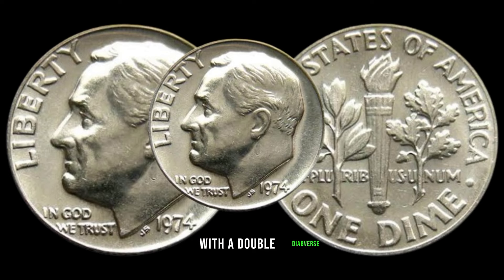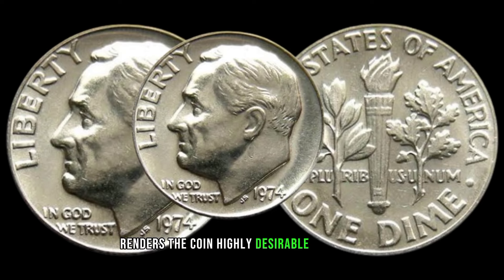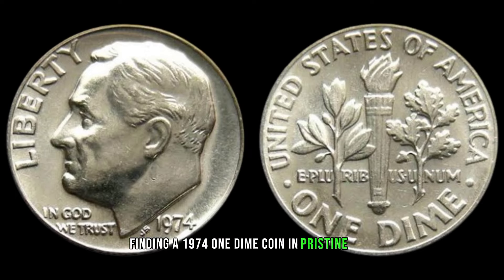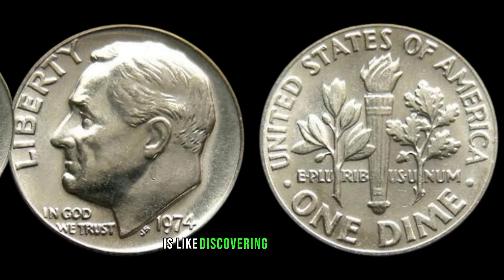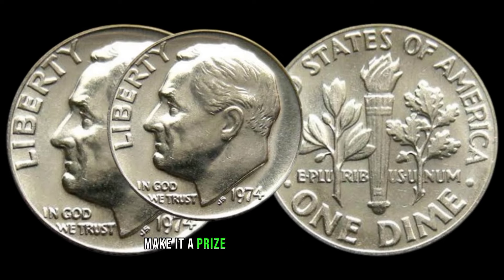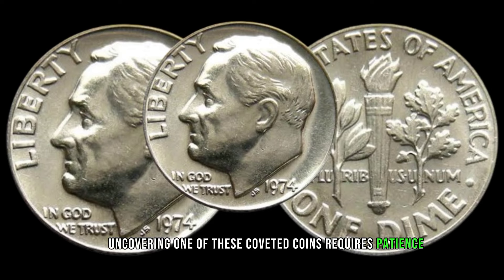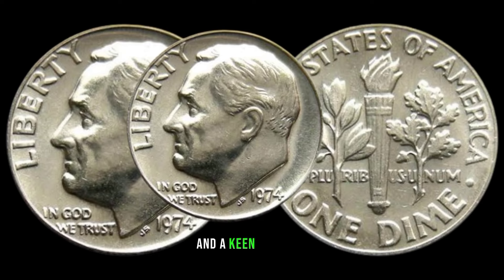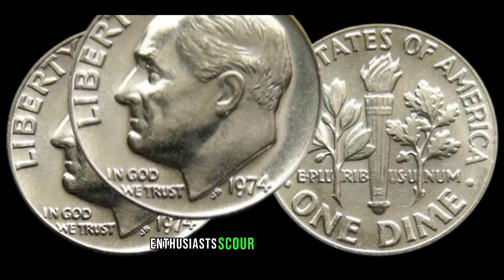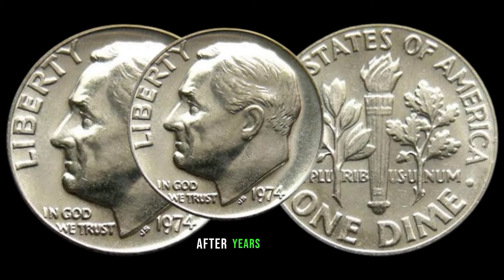In the bustling mint of 1974, a series of errors occurred during production, resulting in a limited number of dimes with a double die obverse. This doubling effect, although subtle, renders the coin highly desirable among collectors. Finding a 1974 one-dime coin in pristine condition is like discovering a hidden treasure. Its rarity and historical significance make it a prized possession. Uncovering one requires patience, perseverance, and a keen eye for detail — from flea markets to estate sales.